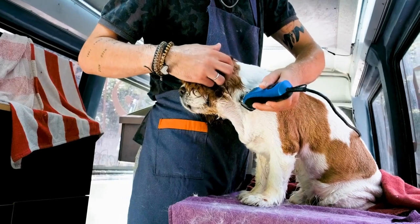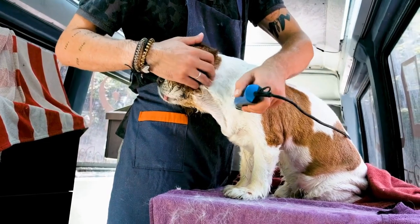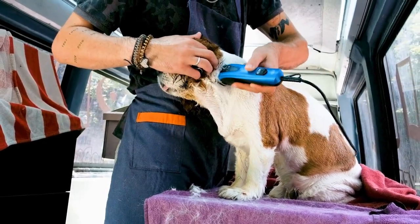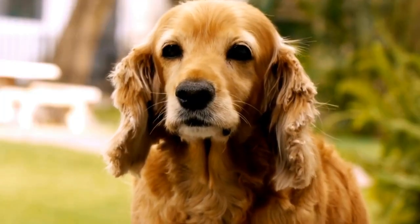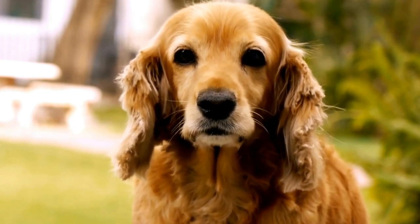These toys often require your dog to figure out how to get the treats or rewards, stimulating their problem-solving abilities. You can find a variety of interactive toys in pet stores or even make DIY versions at home using household items.